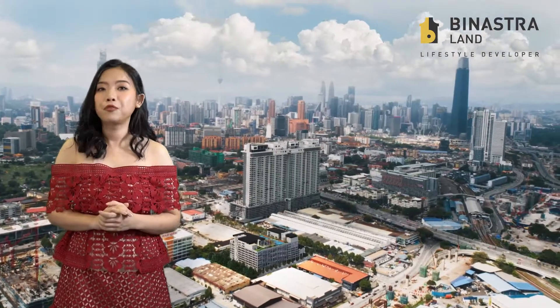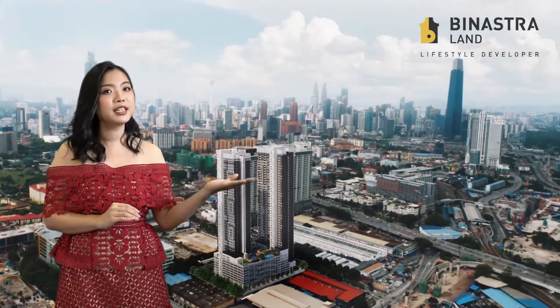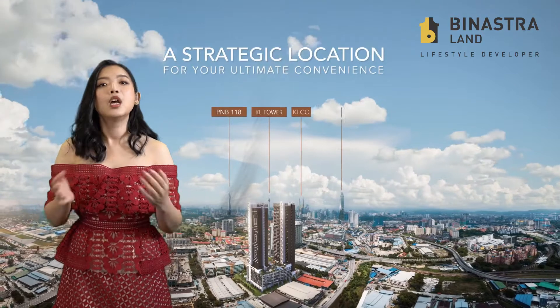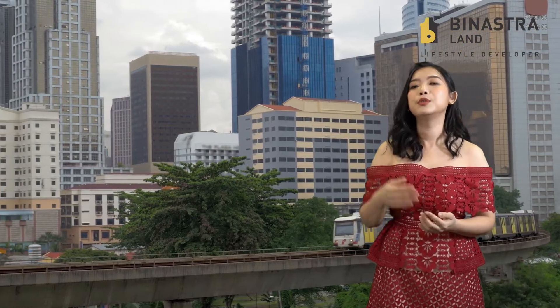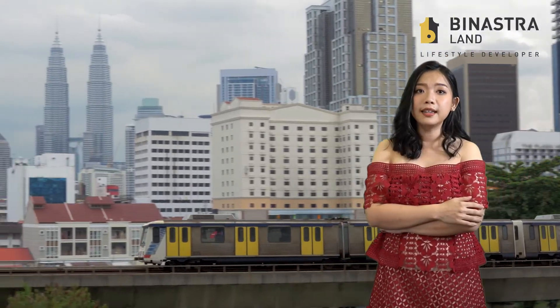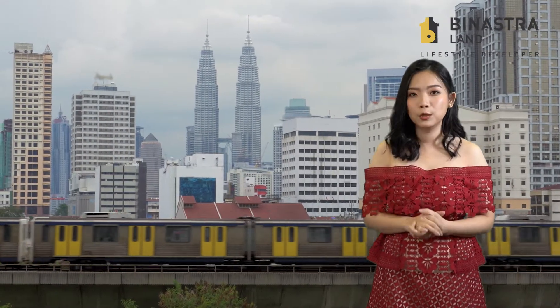This 5-star luxury freehold development is strategically located in between Merdeka, Malaysia and TRX, our new financial district. We provide shuttle service to Chan Sow Lin LRT and MRT station. From there, you can commute to TRX or KLCC with ease. Not only that, we are also connected to most of the major highways in Kuala Lumpur.